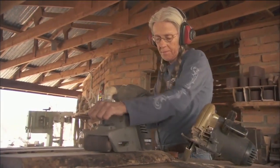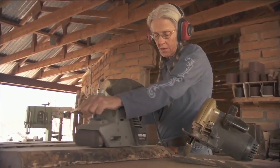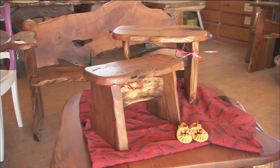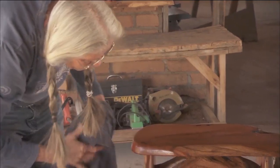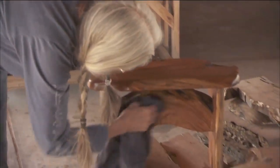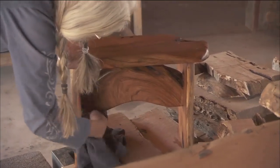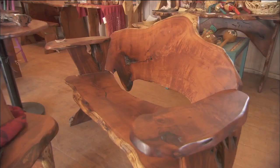I prefer to just make things, simple things — benches, tables, end tables. Arivaca has an artist co-op, and Nancy shows a number of her pieces there. She also shows her furniture in Tubac and in Green Valley.